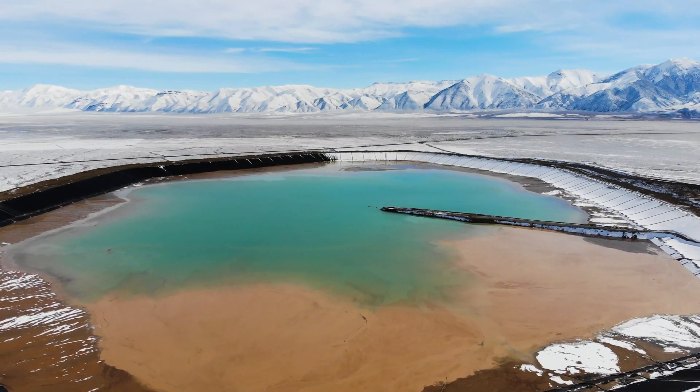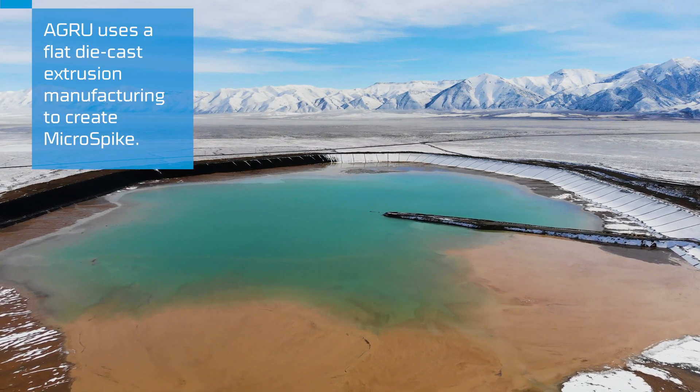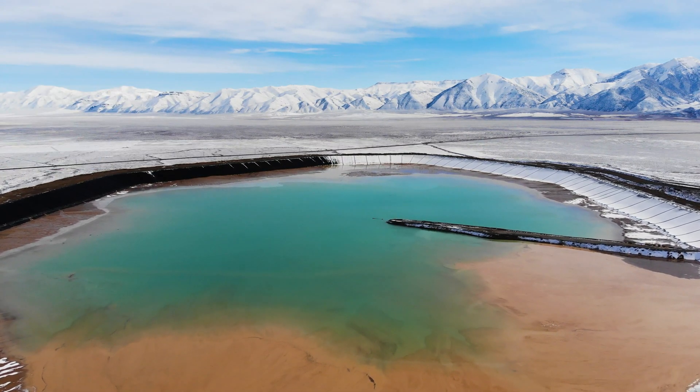The Agro Microspike material is a great walking surface when working on steep slopes, which provides safety not only during installation, but after the project is completed, should anything ever happen where an employee should fall into the ponds.